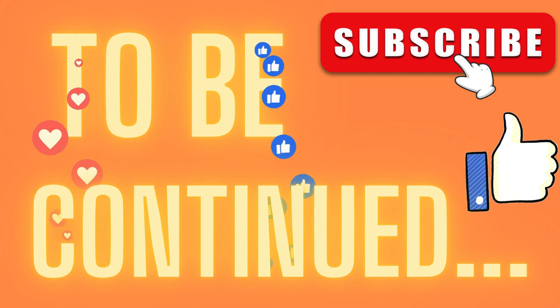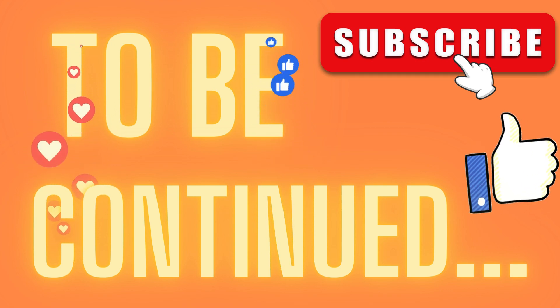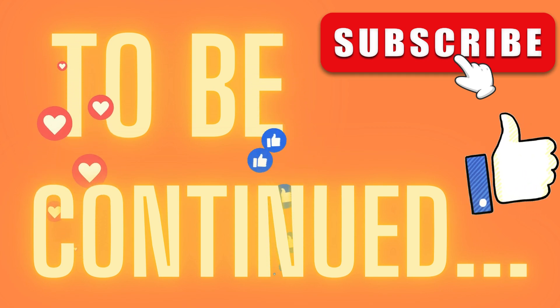That's the end of this video. To support us, subscribe, like, comment and share. See you very soon. God willing. Thank you very much.